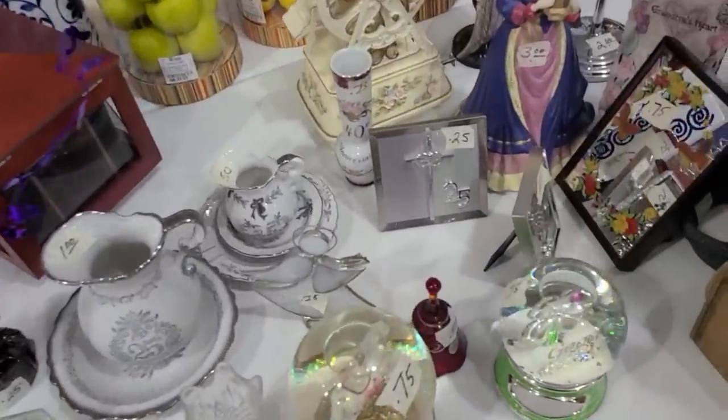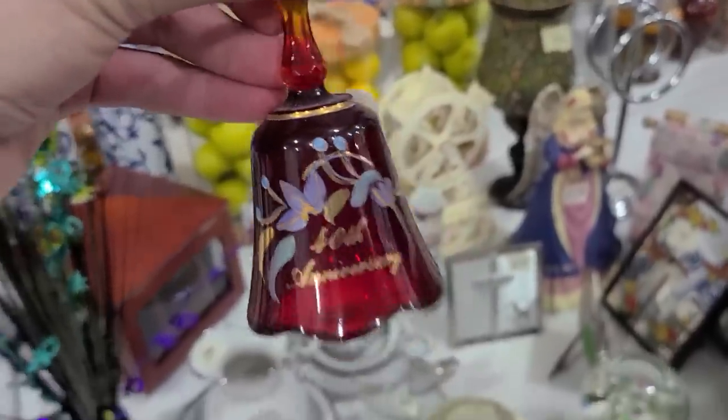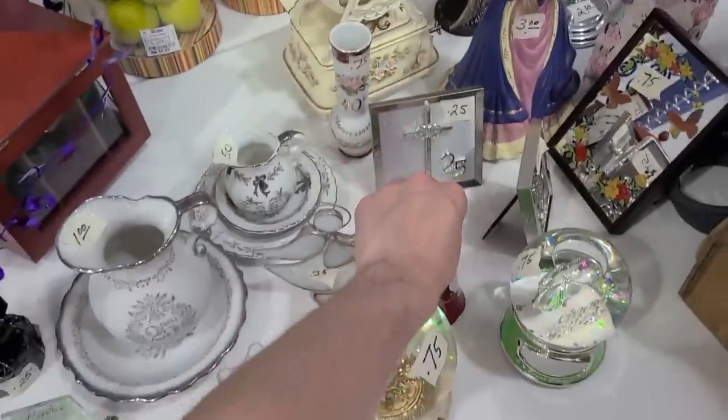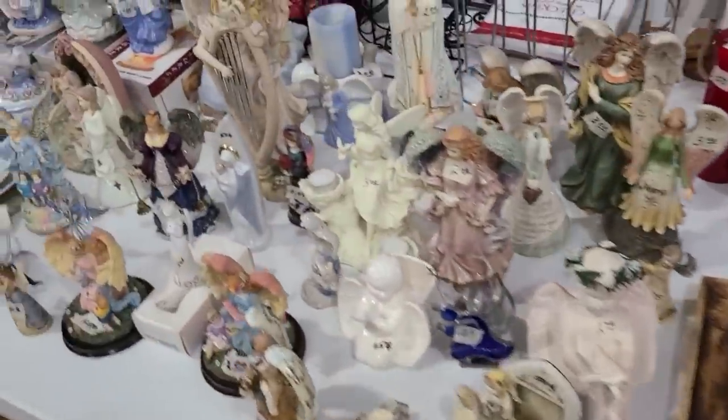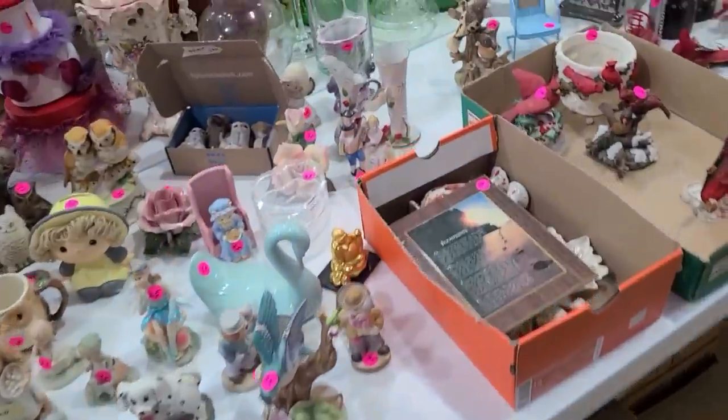Wait, is this Fenton? That's Fenton — oh, 40th anniversary. Well, that's not very exciting. 40th anniversary — not very exciting if you ask me.